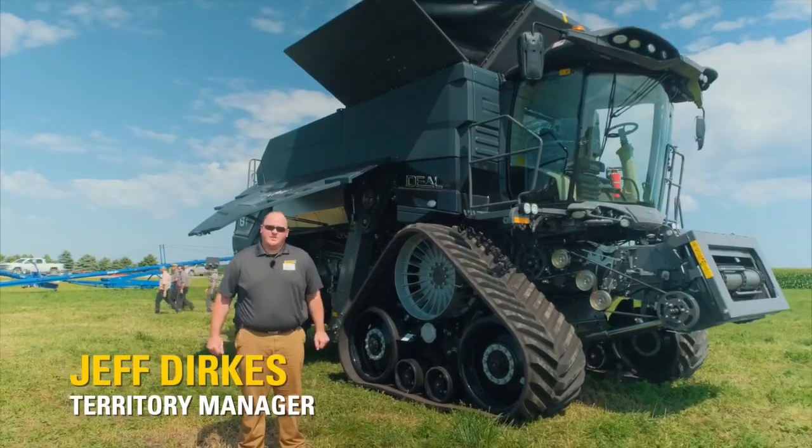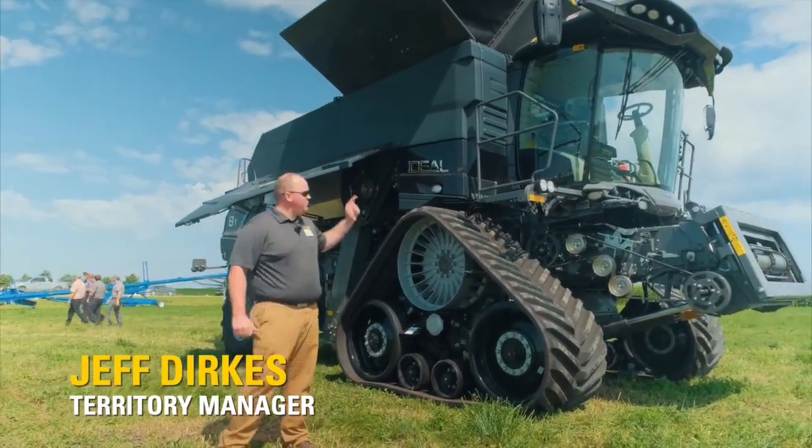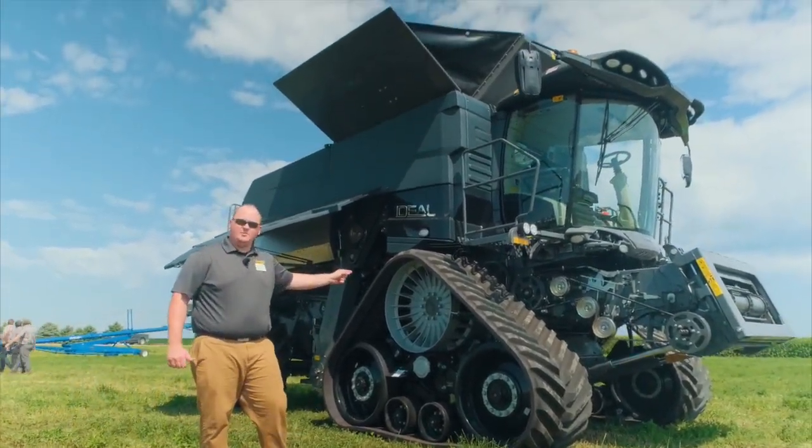Hi, I'm Jeff Dirkus and I work with Ziegler Egg Equipment. Today I get to talk to you about the brand new Fendt Ideal Combine.